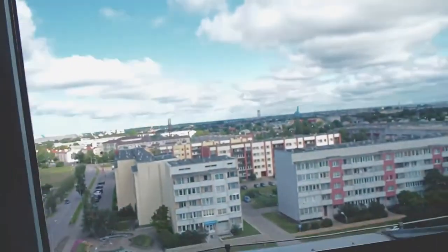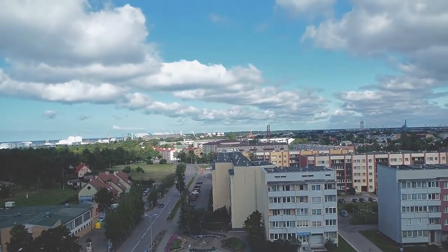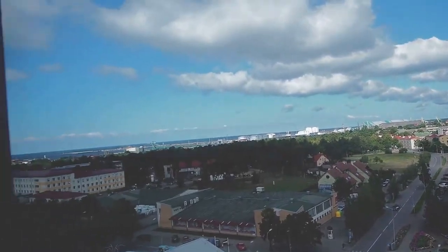The best thing about this room is definitely the view — we can see the whole city and even the sea, which is amazing. I won't show you the bathroom, but there's a shower, toilet, and sink. It's actually quite large, though the space isn't fully utilized.